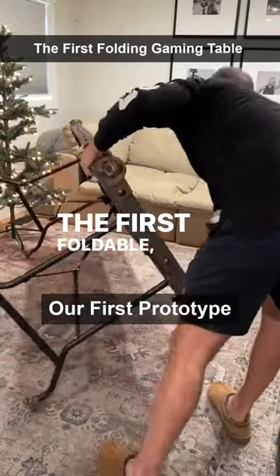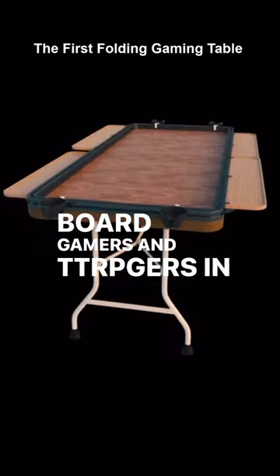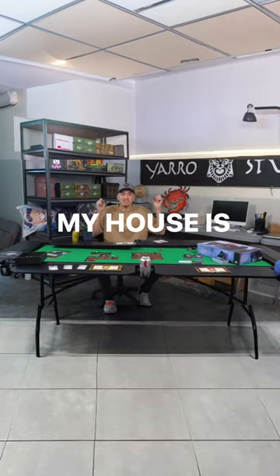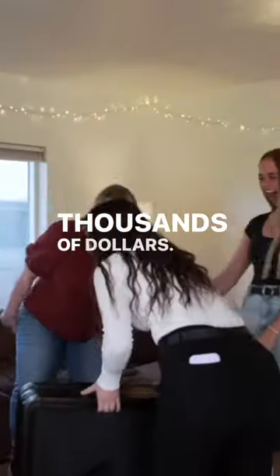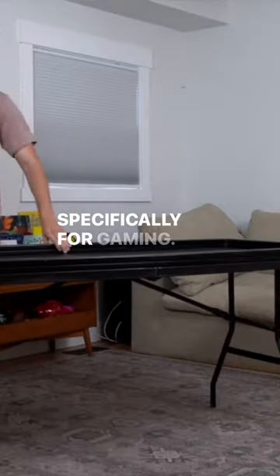The first foldable, affordable gaming table designed with board gamers and TTRPGers in mind. Hi, my name is Tanner and I have always wanted a gaming table. My house is just not big enough and most gaming tables cost thousands of dollars. So I invented the Game Fold, the first folding affordable gaming table designed specifically for gaming.